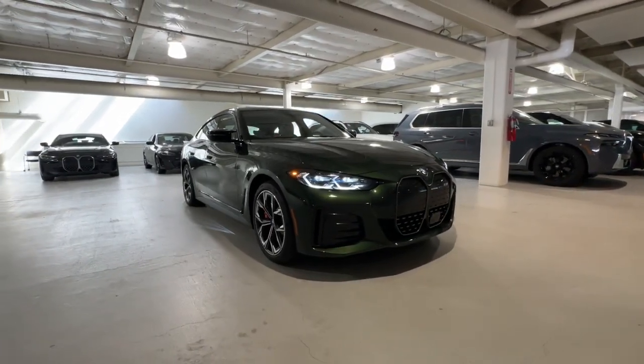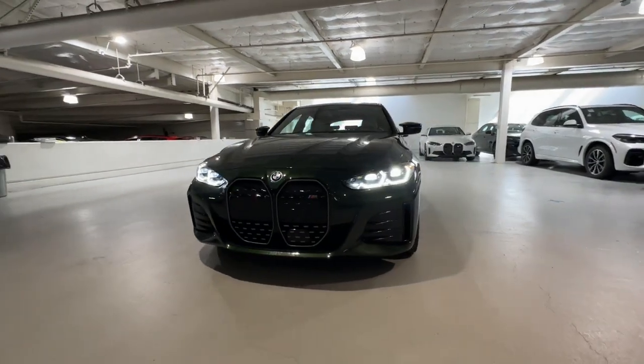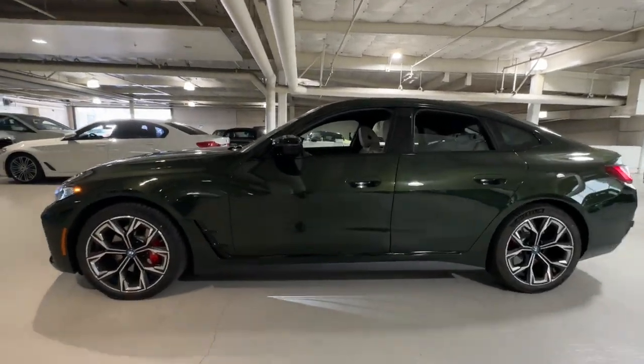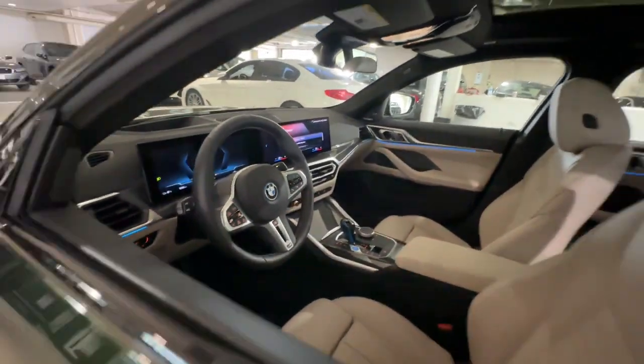You will love the features of this 2023 BMW i4. With less than 5,000 miles on the odometer, this vehicle stands out from the rest. This richly appointed i4 delivers the very essence of motorsport passion in a smart, modern package.